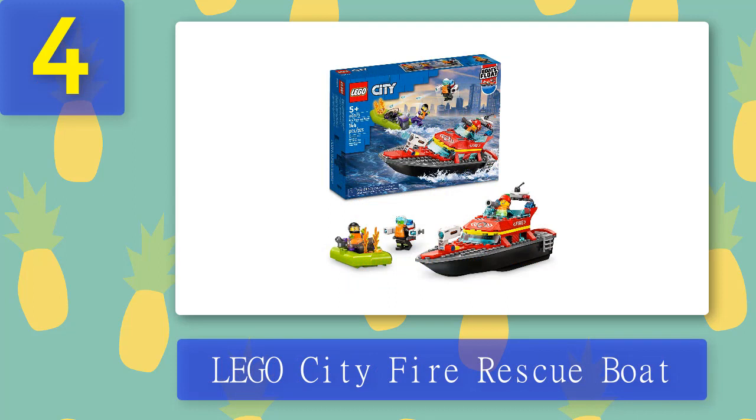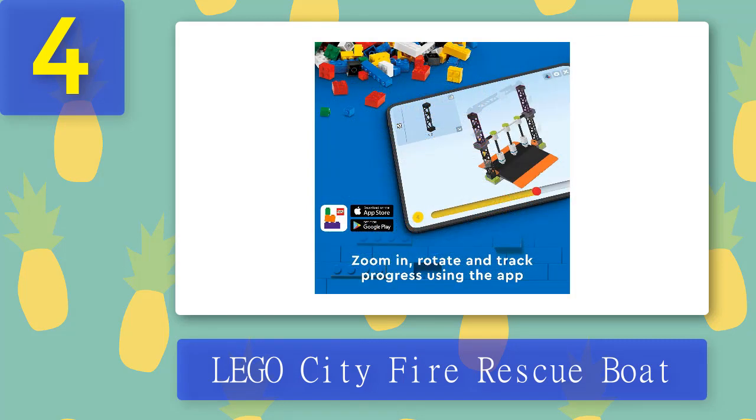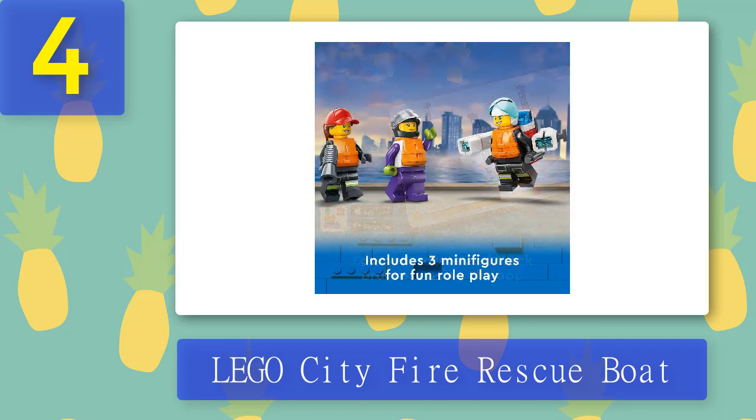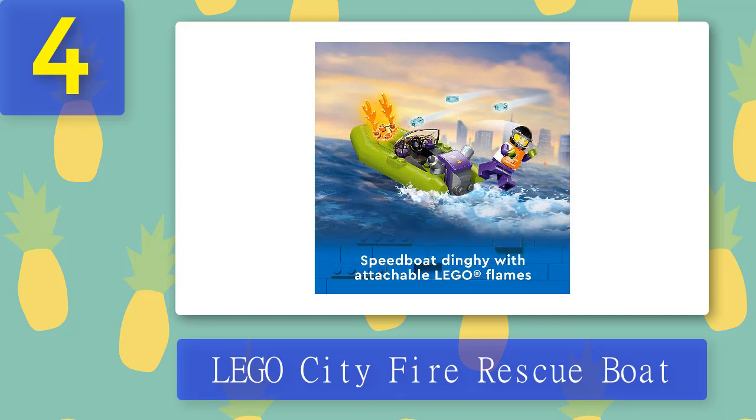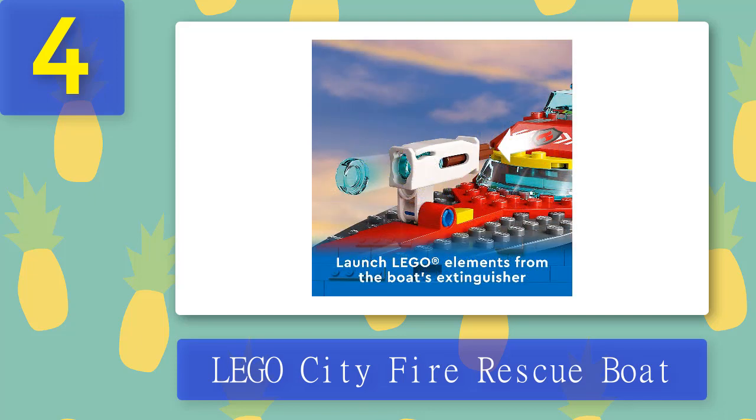Coming in at number 4: Lego City Fire Rescue Boat. The Lego City Fire Rescue Boat lets you treat your everyday heroes with a fun play set filled with inspiring features for action-packed firefighting play. This 544-piece set includes three minifigures, a cool toy fireboat and speedboat dinghy, and lets kids launch Lego water elements from the boat's extinguisher and firefighter jetpack to knock out the Lego flames.